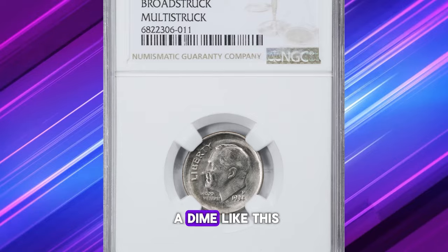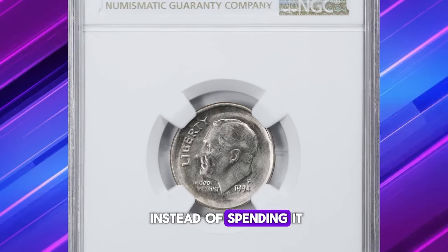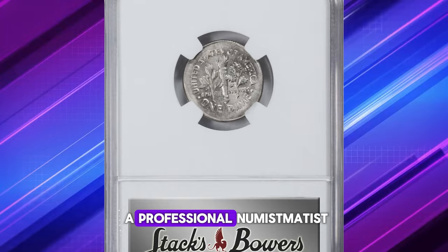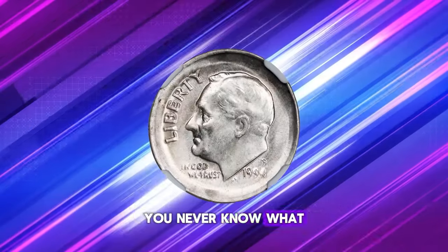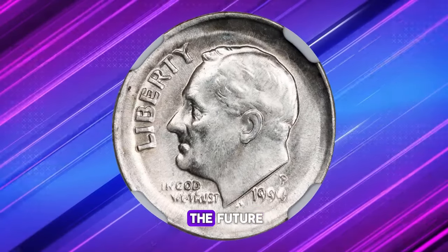If you come across a dime like this, hold on to it. Instead of spending it, consider showing it to a professional numismatist or submitting it for grading. You never know what value such a unique error coin might hold in the future.